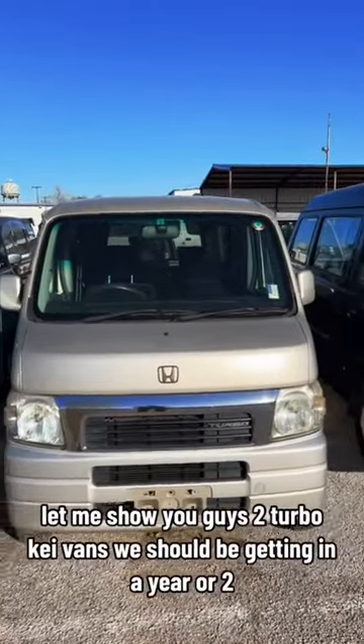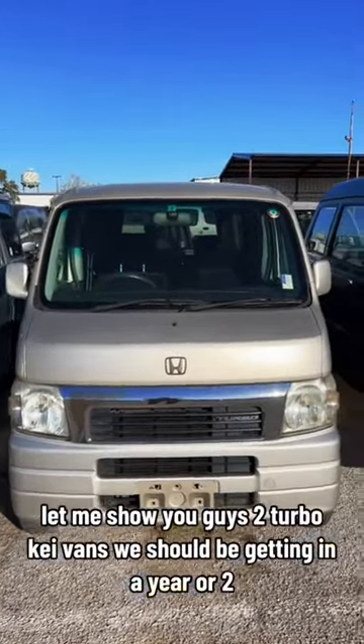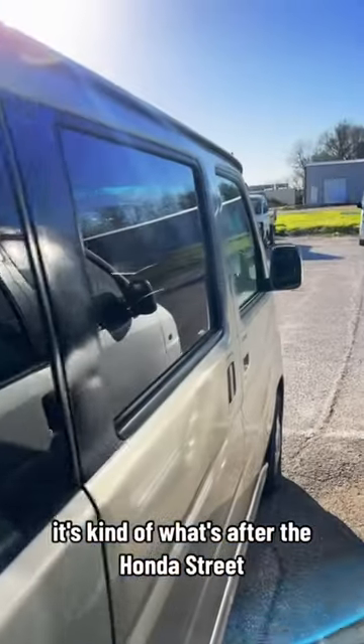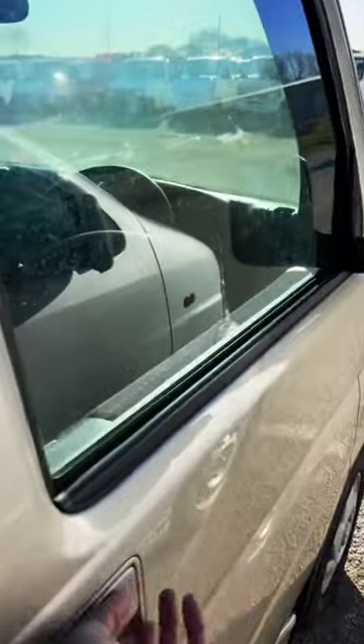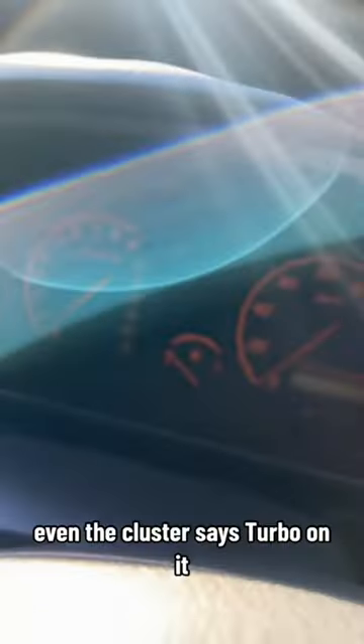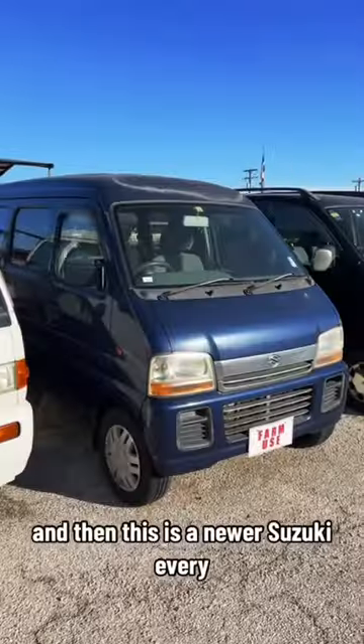Let me show you guys two turbo kei vans we should be getting in a year or two. First we have this Honda Vamos four-wheel drive — it's kind of what's after the Honda Street. The interior is nice black and orange, super clean. Even the cluster says turbo on it. This one's automatic, has airbags and seat belts, which is nice to see in a kei van. It also has power windows in the front.